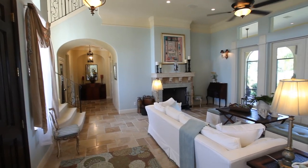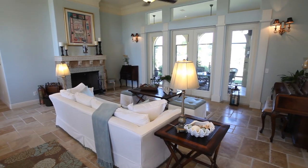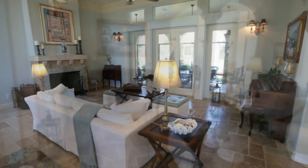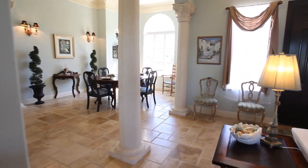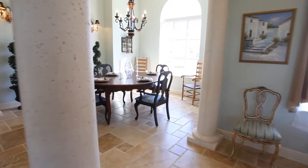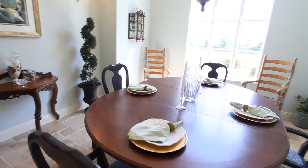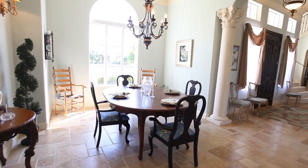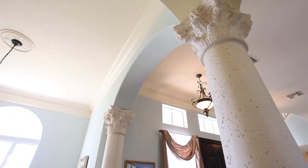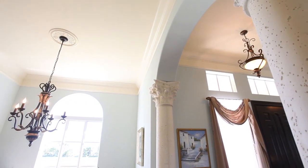The living room, great room, and master suite all open to an ample and enclosed Mediterranean-style lanai, setting the stage for gracious indoor-outdoor living and ideal entertaining. The formal dining room is just steps away via dramatic arched entries and ornate columns.